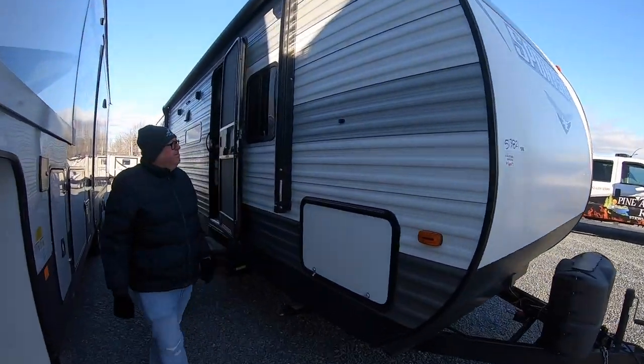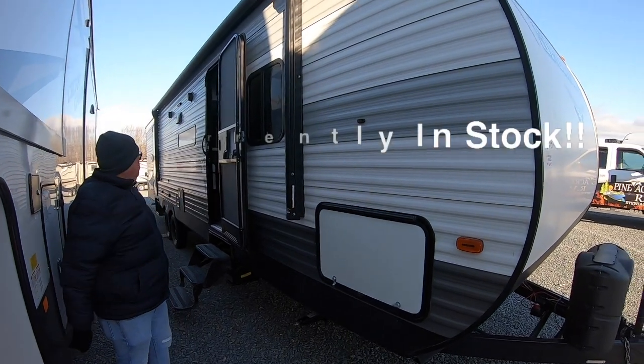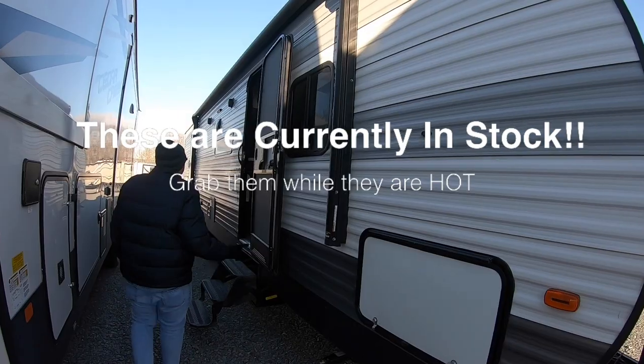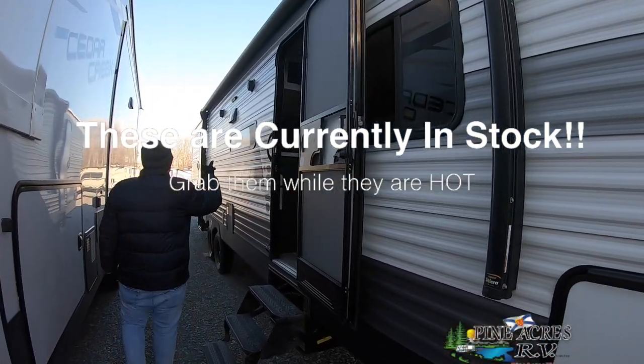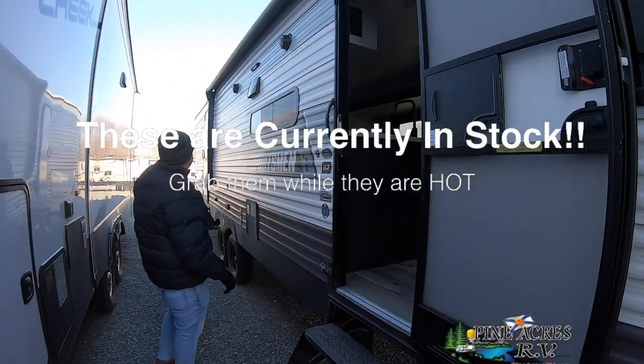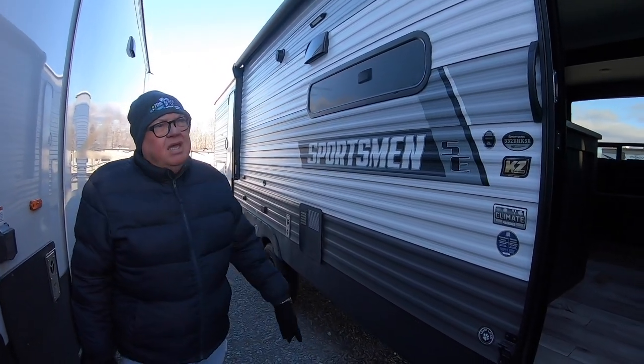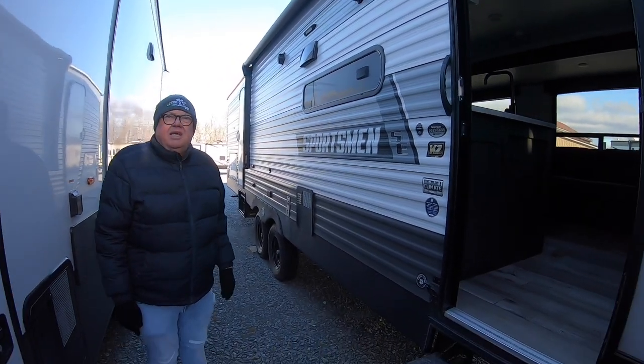Hi, I'm Daryl with Pineacres RV. Here's our new 2022 Sportsman 332 BHKSE. Power awning on it, you have your outside speakers, you have your campsite light, small outdoor kitchen and shower. Dave is going to take you a little tour inside.